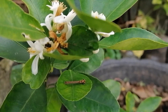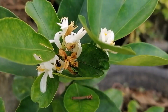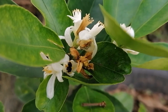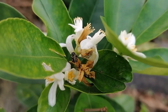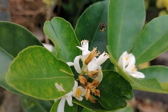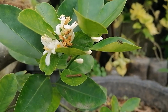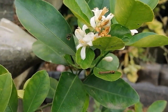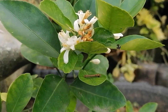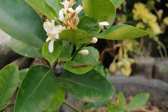The honey produced by stingless bees is one of the valuable bee products and is attributed with some medicinal properties by ancient people. The taste is a mix of sweet and sour with a hint of fruit. The taste comes from plant resins which the bees used to build their hives and honey pots, and it varies at different times of the year depending on the flowers and trees visited.